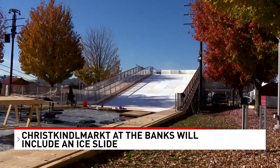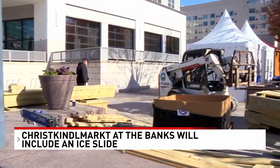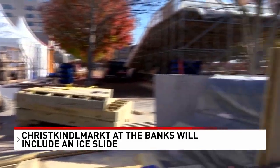The ice slide is going to have four lanes and you can ride an inner tube to the bottom. Heated igloos that you can rent are also going to return this year as well.